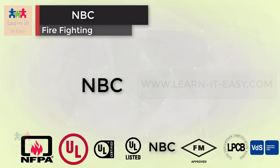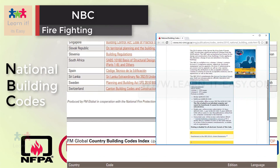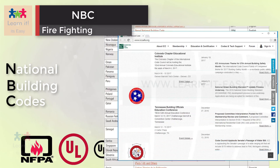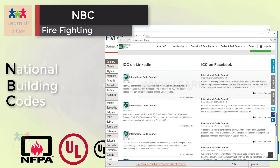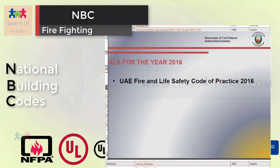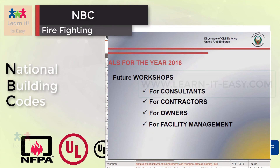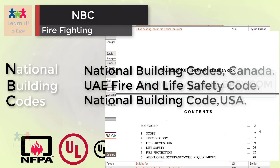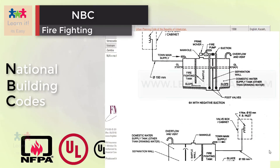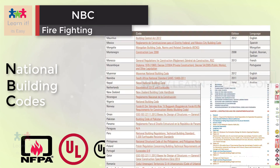NBC, National Building Codes, is a comprehensive building code or standard and a national instrument providing guidelines for regulating building construction activities across the country. Specified by appropriate governmental authority by law, the building must conform to the code to get planning permission, usually from the local council. The main purpose of the code is to protect public health, safety, and general welfare as they relate to construction and occupancy of buildings and structures. It gives guidelines for firefighting system installation in buildings in that country. Refer to the description for a link to the NBC directory of all countries.